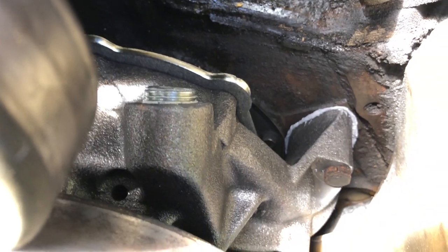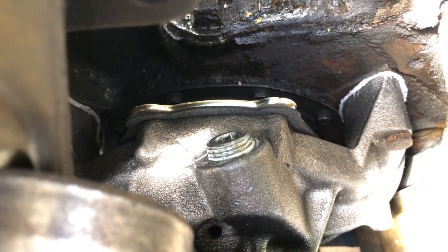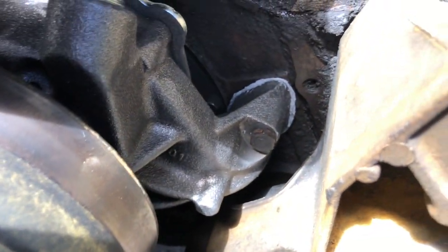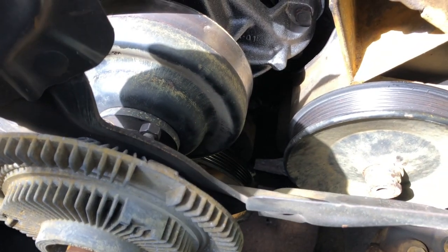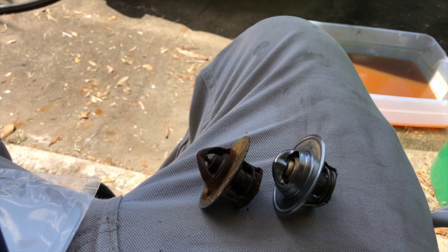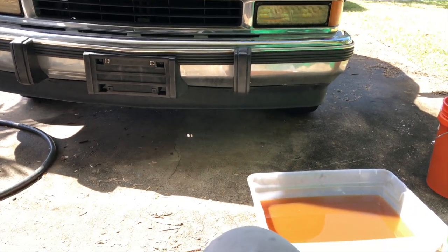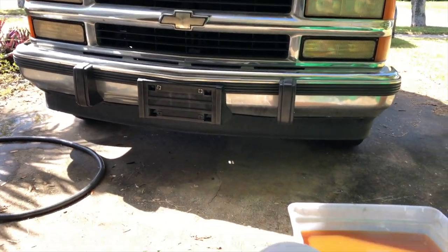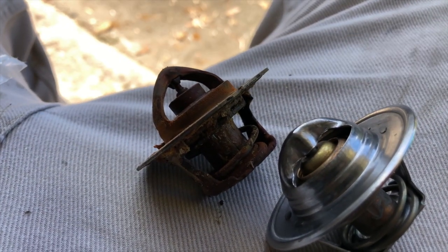Got the new water pump in now with some RTV sealing on the gaskets — this thing looks awesome. Now I'm just putting everything together. Since I'm doing a water pump and flushing everything out, I took the thermostat out and just kept running water through there until it comes out clear. I'm letting it cool off before I drain it again. That's my old thermostat right there — look at that, that's juicy.